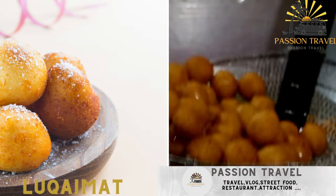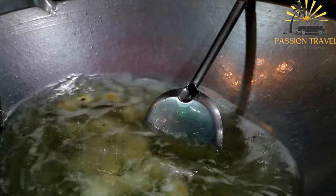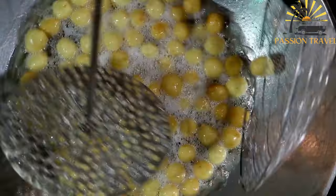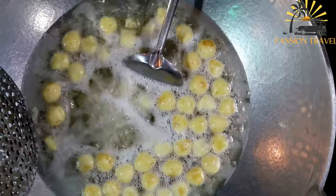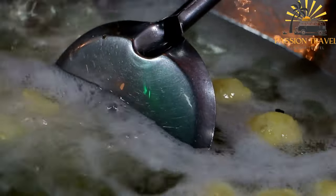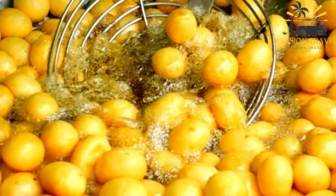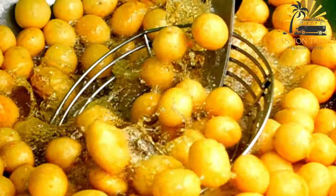Lukamat — deep-fried sweet dough balls drizzled with syrup or honey. Lukamat is a traditional Middle Eastern dessert popular in many countries including Saudi Arabia, the United Arab Emirates, and Bahrain. It is made from dough that is deep-fried until crispy on the outside and soft and fluffy on the inside, then drizzled with a sweet syrup. The dough is made from a mixture of flour, water, yeast, and sometimes milk, formed into small balls and allowed to rise for several hours. The balls are then deep-fried until golden brown and crispy, then immediately soaked in a sweet syrup made from sugar, water, and sometimes rose water or saffron.